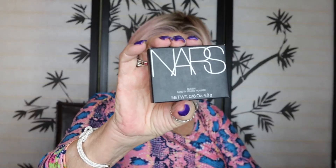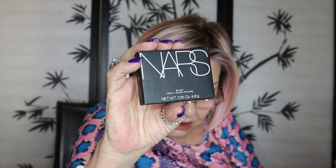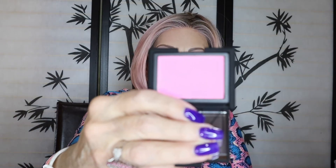Next we have something by NARS — NARS blush. It has a retail value of $30. Let's see what color you are. I like NARS — the packaging is a smooth, rubbery texture. Let's see if I can get it open. Ooh, it's pretty — right up my alley. It's like a Barbie pink. I think I played with Barbie dolls too much when I was a kid. Never quite got over her.